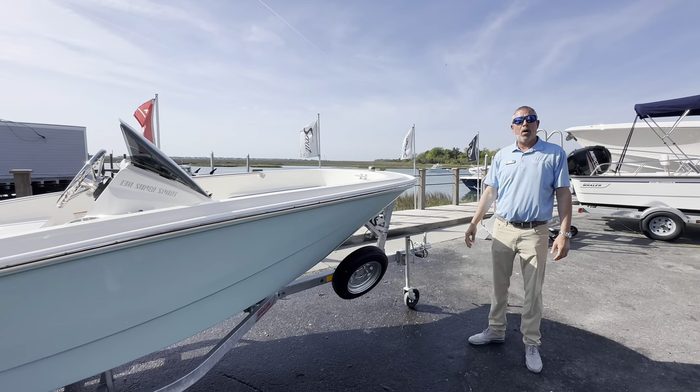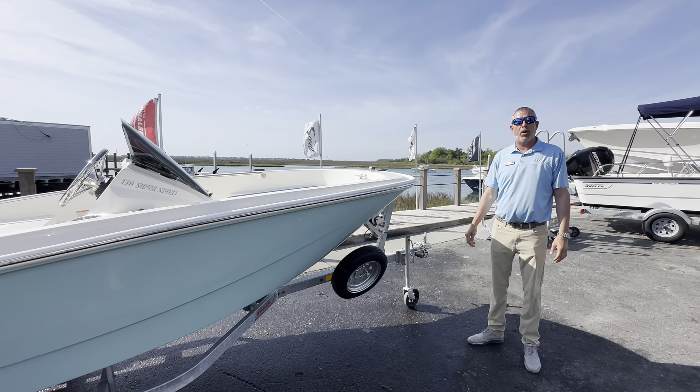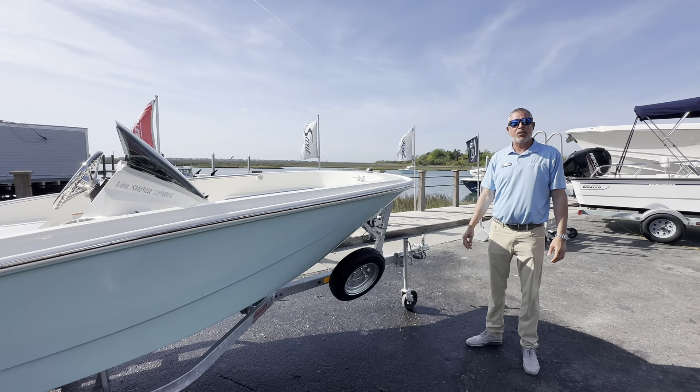Great boat to get you on the water. If you'd like to see this boat in person, we can be reached at 910-256-8100. Thanks a lot.